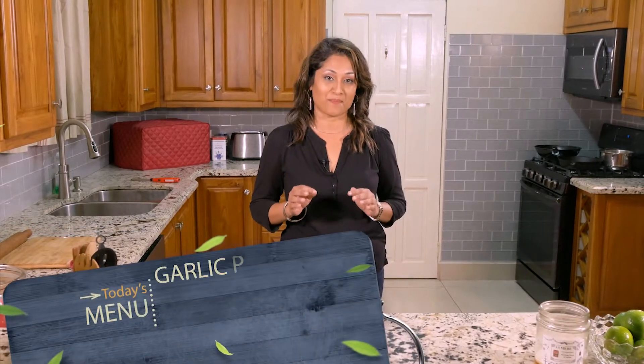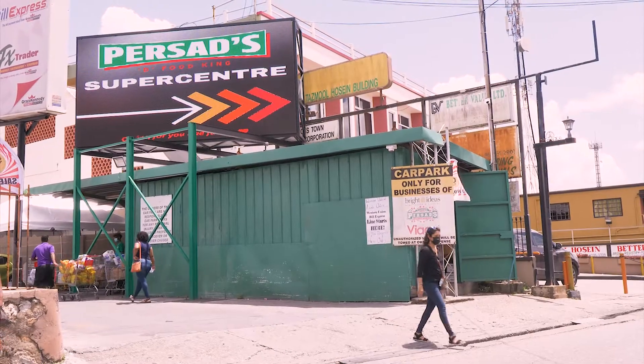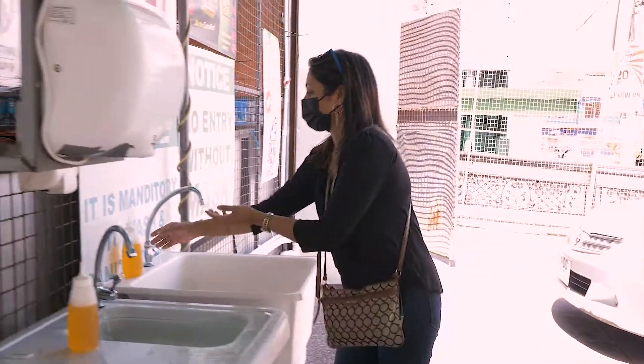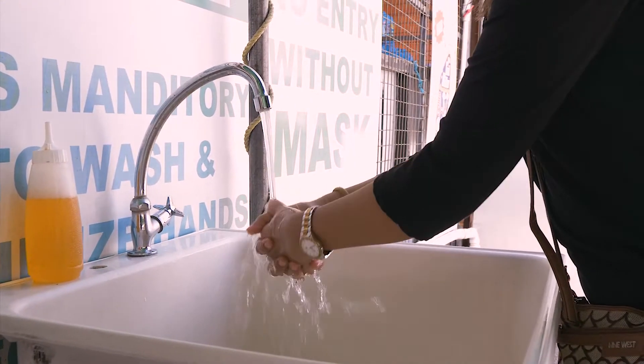Hi everyone, welcome to Stacey's Kitchen. I am Stacey, your host and chef today. This show, we are all about meals on a budget. Today we are cooking up a scrumptious garlic pasta topped with Parmesan chicken. There is only one place to get the best ingredients for the best prices, and that is Facades, the Food King Supermarket. So come on, let's go.